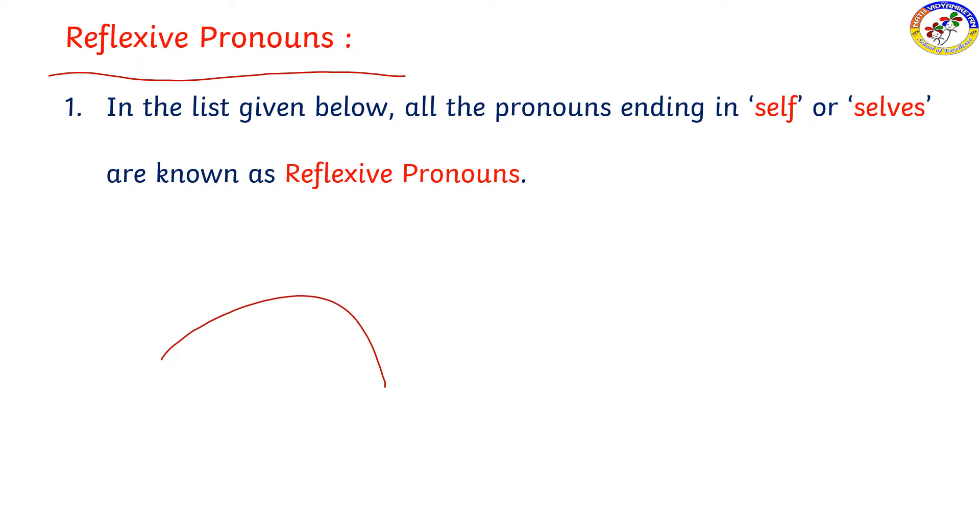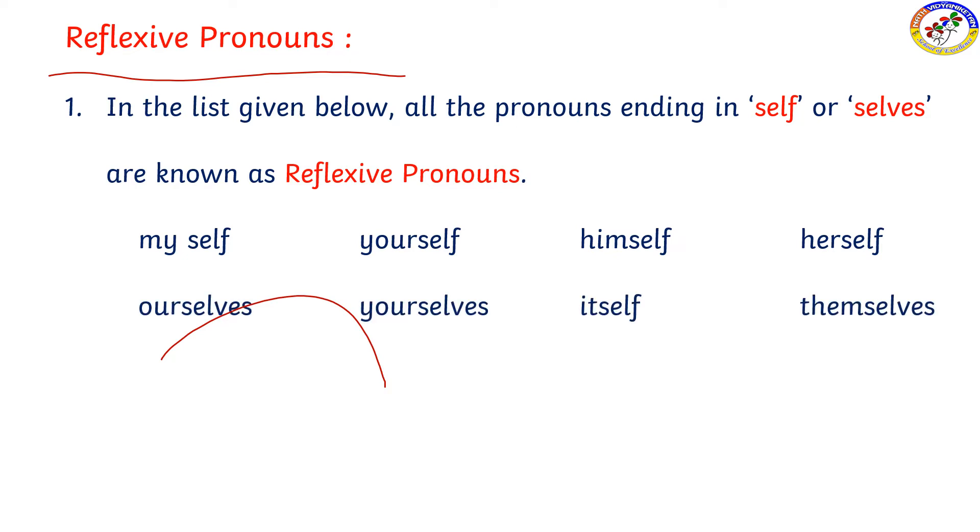Pronouns ending in -self or -selves are known as reflexive pronouns. They usually end with -self or -selves. Let us check the words: myself, yourself, himself, herself, ourselves, yourselves, itself, themselves.